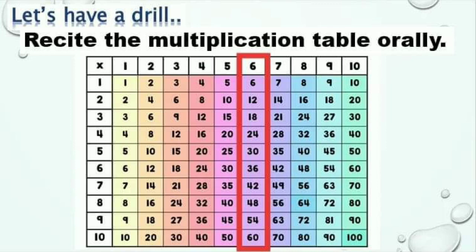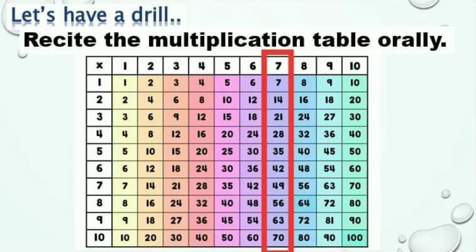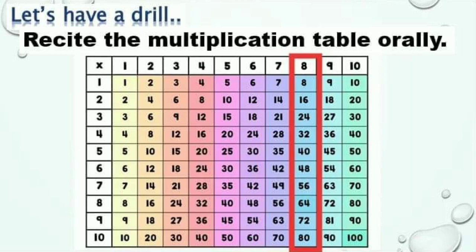Multiples of 6: 6, 12, 18, 24, 30, 36, 42, 48, 54, 60. Start with 7: 7, 14, 21, 28, 35, 42, 49, 56, 63, 70. Let's go with 8: 8, 16, 24, 32, 40, 48, 56, 64, 72, 80.